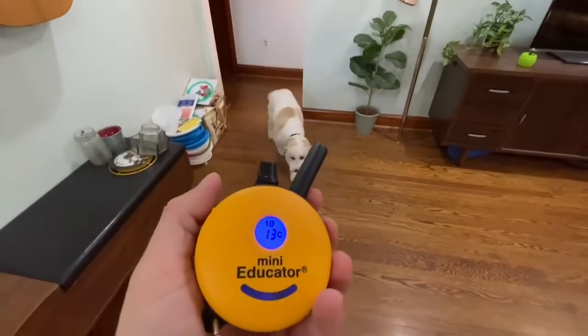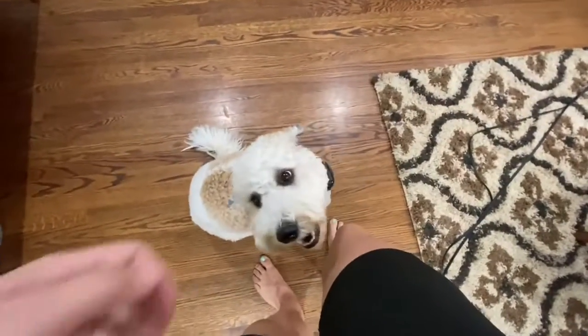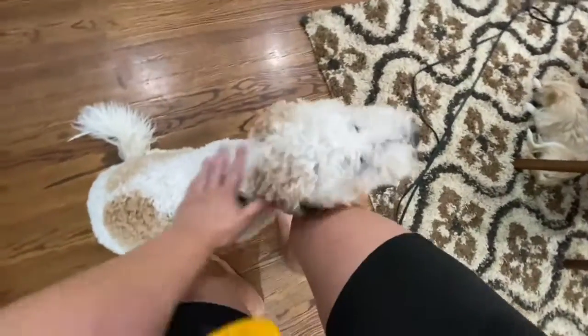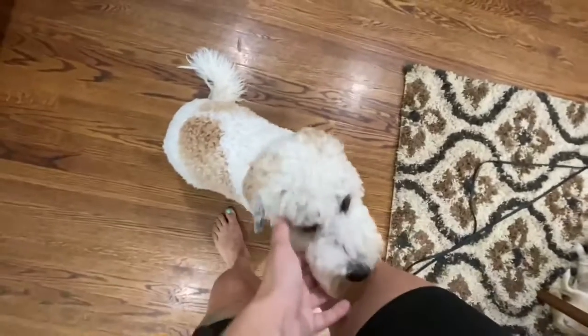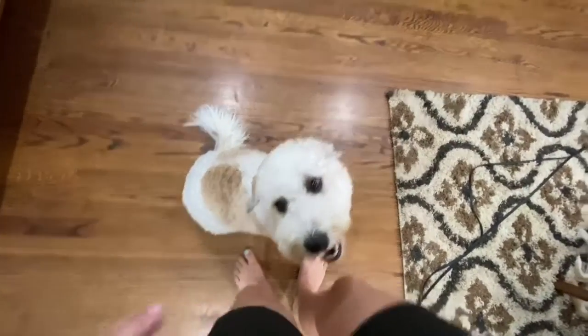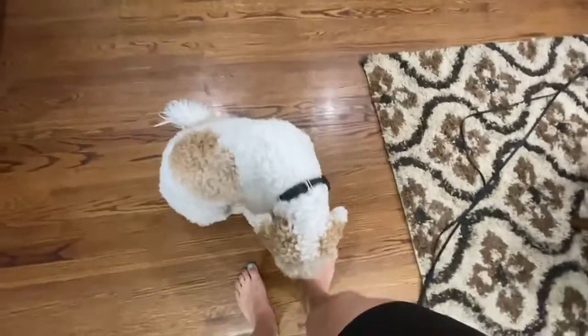This time she comes and sits in front of me and not on my feet. Even this early in training, I'm very clear with my criteria. I don't want dogs to get in the habit of laying on my feet or pushing against my body. I want a respectful distance from the beginning.